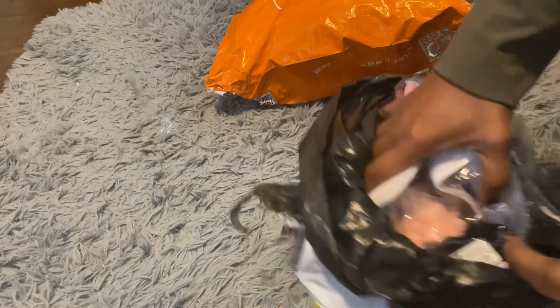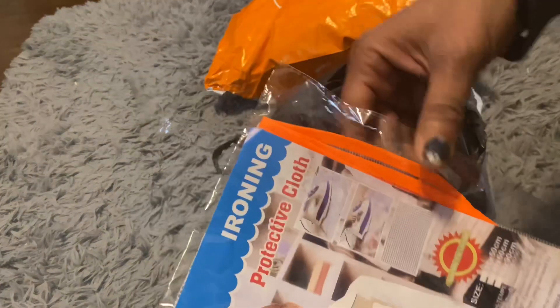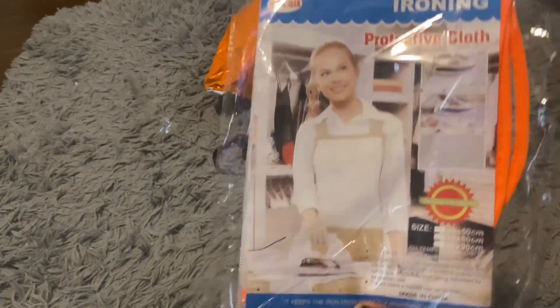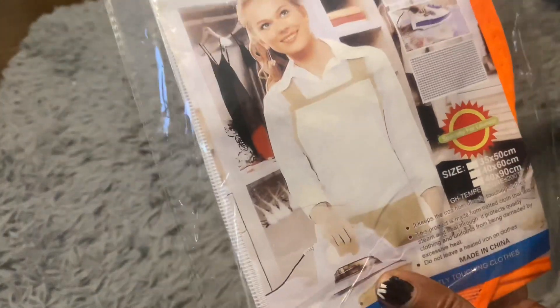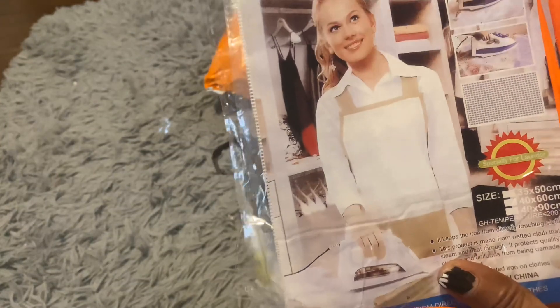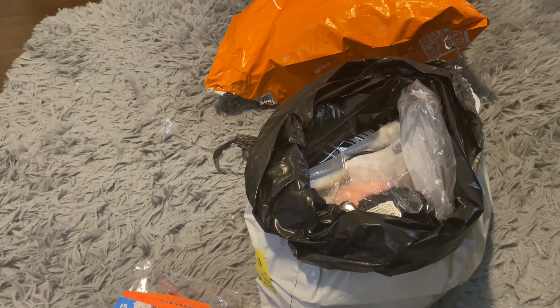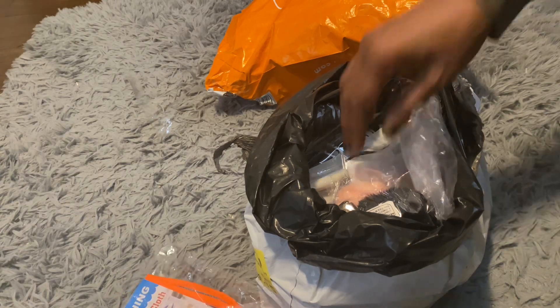So this is an iron and cloth. I got two of these, and these two were $0.98 for both. It gives me the quantity, but it doesn't give me the prices. So I'm going to say $0.48 each.